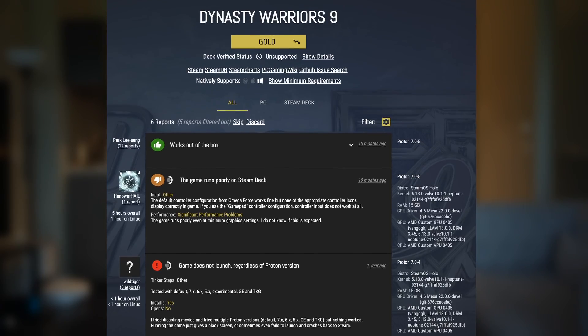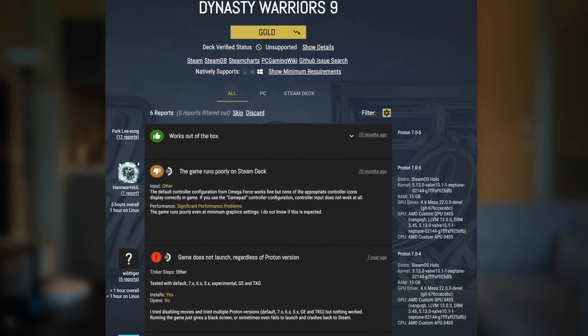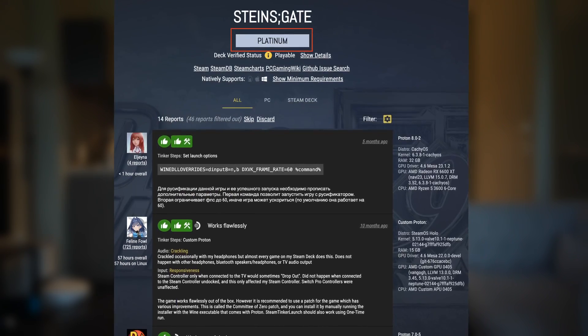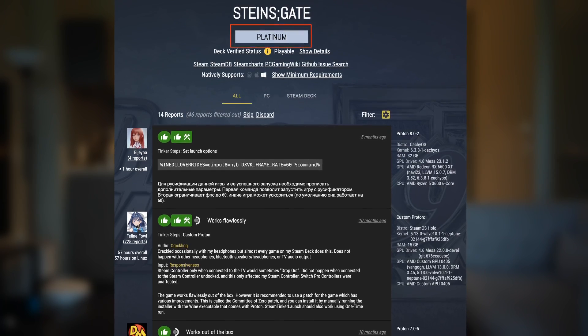Finally, games that don't work properly on Linux are always there. For me, they are the less popular games on ProtonDB from Japan, namely Dynasty Warriors and Steins;Gate. I don't know if it is because I was running the repack version through Bottles — they just couldn't be launched even though they are Platinum and Gold on ProtonDB. After reinstalling them several times and trying several different runners on Bottles with no luck, I gave it up.